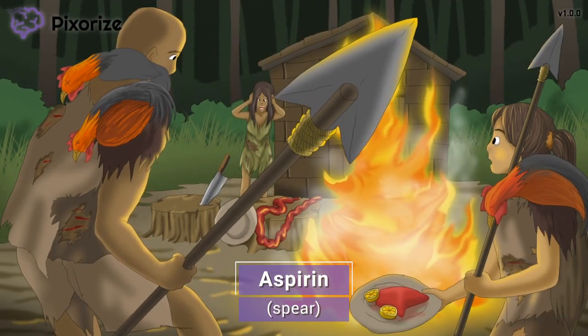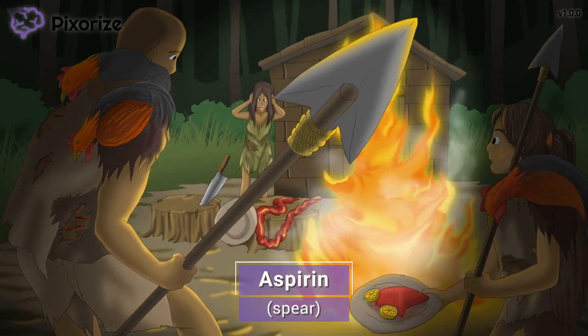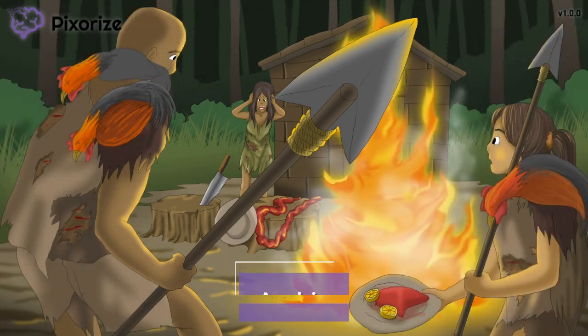Take a look at the giant spear in the foreground here. Let this spear anchor you to this scene on aspirin — a spear for aspirin. Now that we've got our topic anchored down...